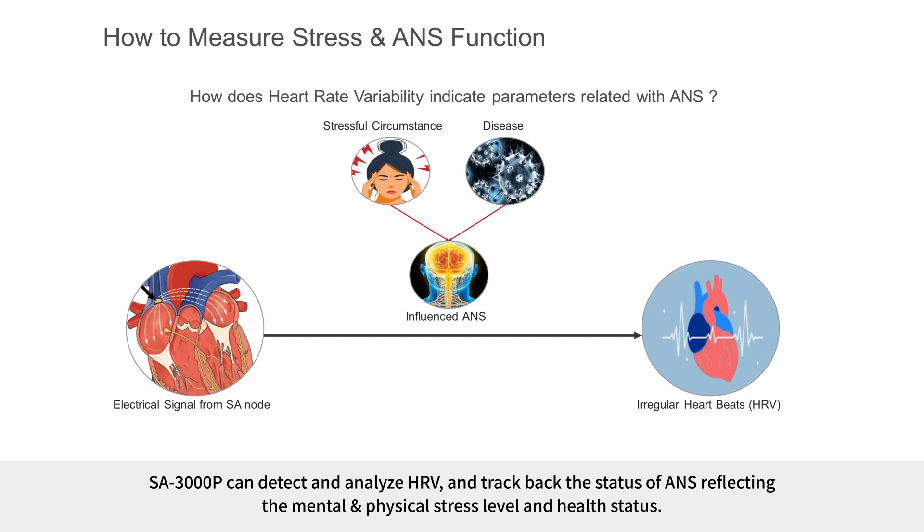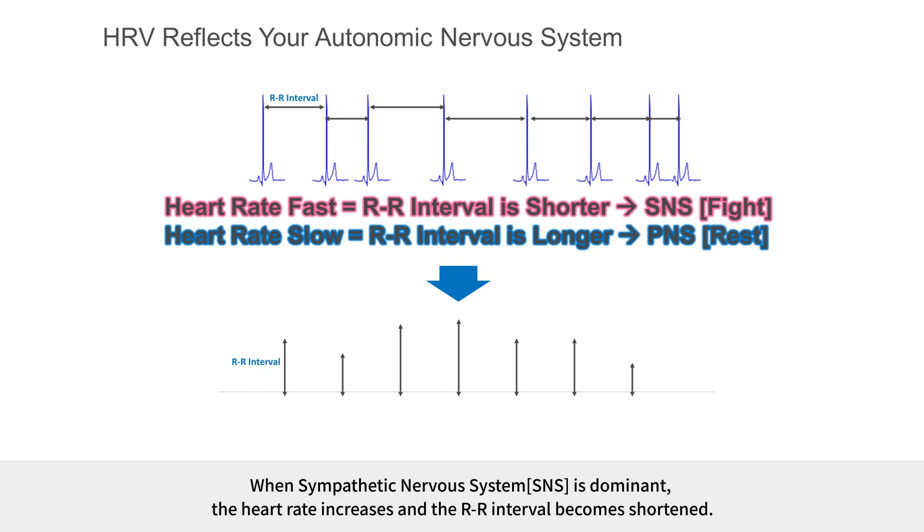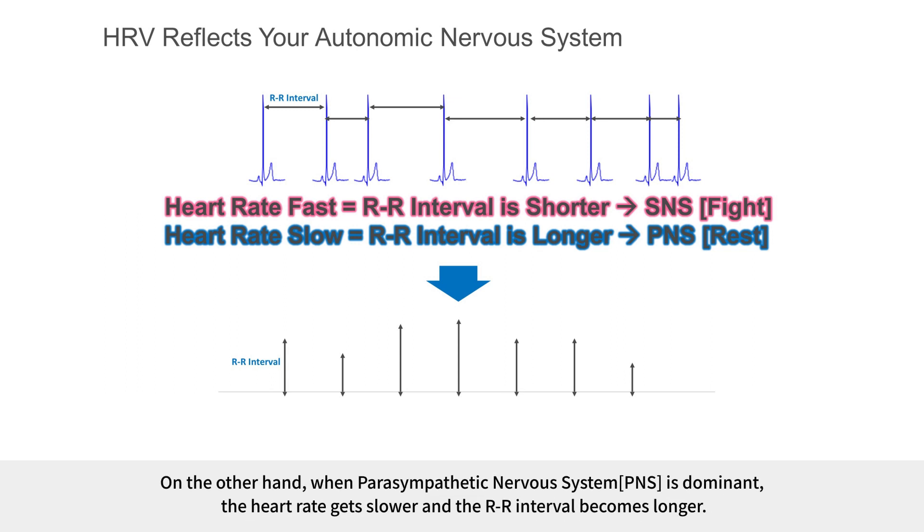SA3000P can detect and analyze HRV, and track the status of the ANS reflecting the mental and physical stress level and health status. If you look at the heart rate signal, there are peak points, and each distance between the points is called the RR interval. When the sympathetic nervous system is dominant, the heart rate increases and the RR interval becomes shortened. On the other hand, when the parasympathetic nervous system is dominant, the heart rate gets slower and the RR interval becomes longer.